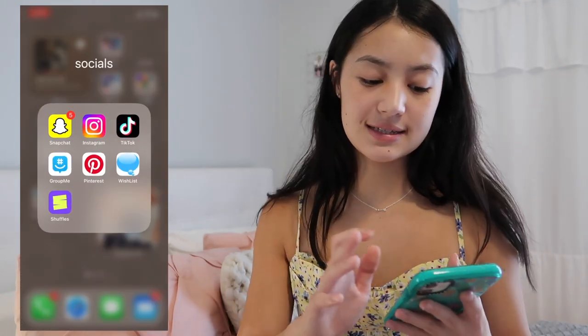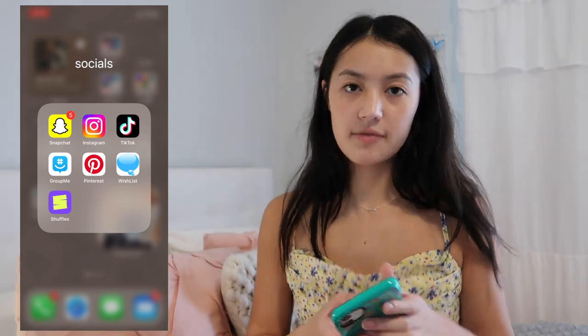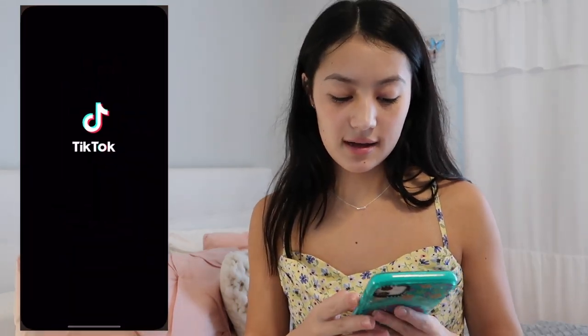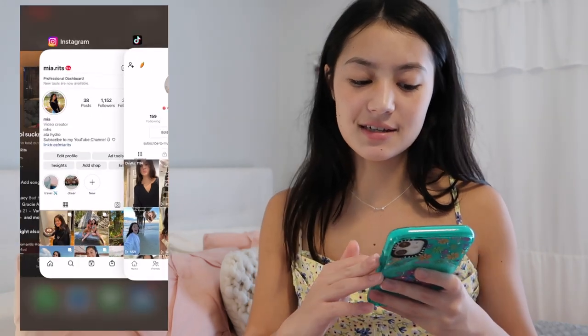The next folder is Socials — all my social media apps. I have Snapchat, Instagram, and TikTok. If you want to follow me, my Instagram username is Mia.Ritz and my TikTok is Mia Ritz. I'm trying to post a lot more frequently, so go ahead and follow me.